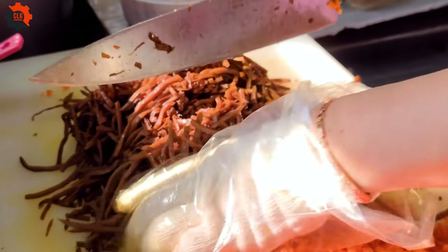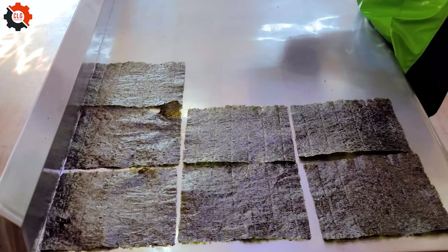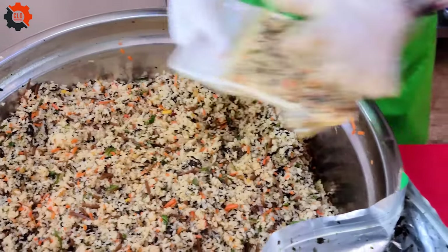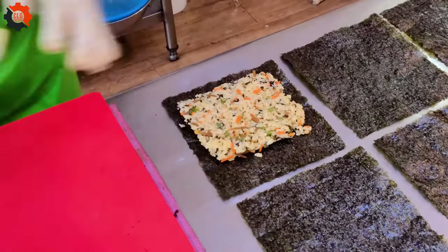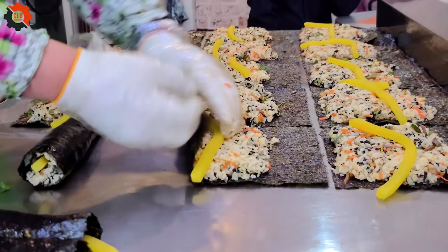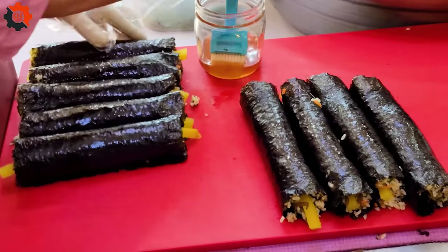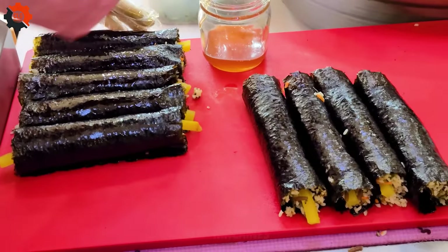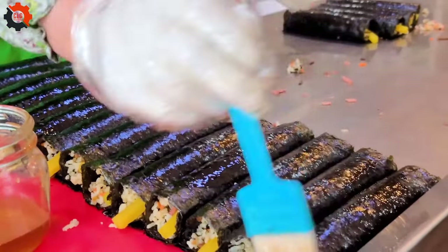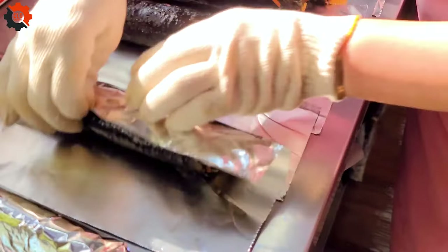Only 1,200 won for a roll of kimbap — Korean street food at its finest. Prepare to be amazed as we delve into the vibrant world of Korean street food. In our latest video, we uncover the incredible journey of mastering the art of making kimbap. Imagine the anticipation as each roll is expertly crafted, filled with a tantalizing array of flavors and textures.